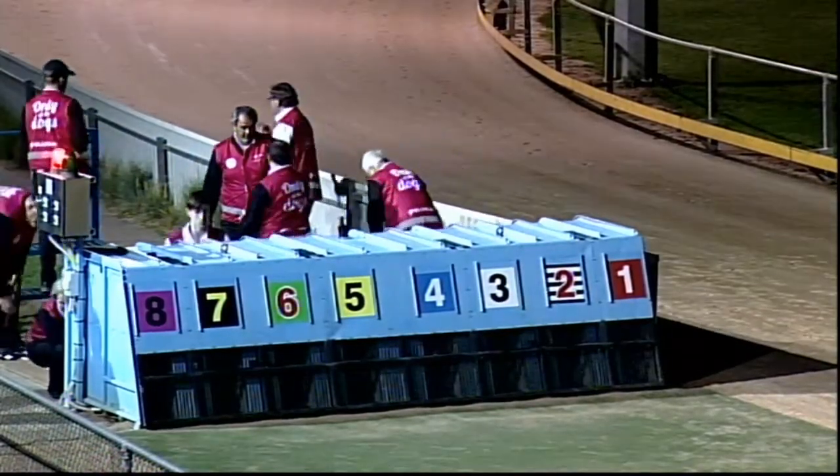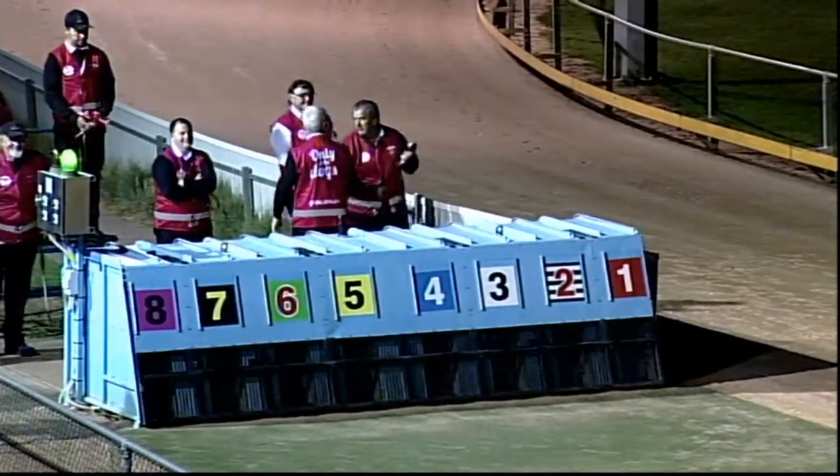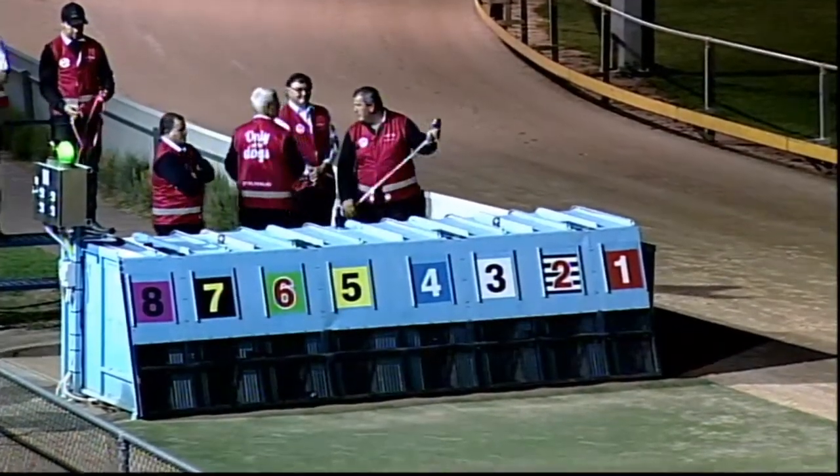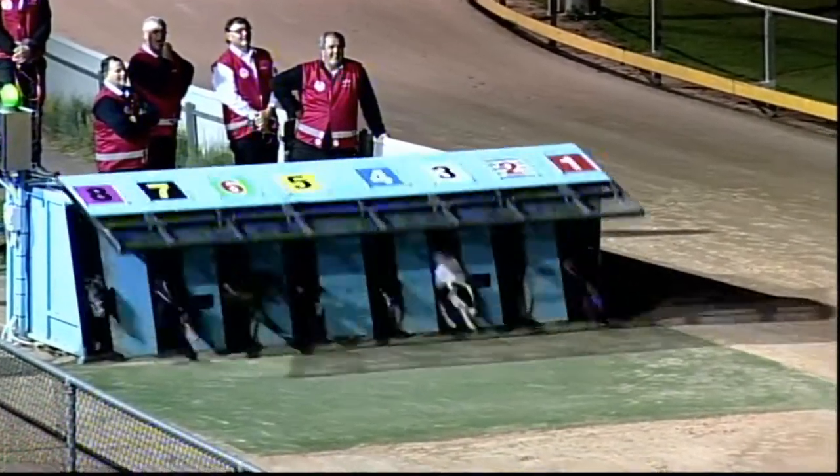Loading away at Gawler, race 7 on a 12 race card. Ready to run, green lights on. The favourite narrowly is Exhibition. Here's the lure set, ready, and away.